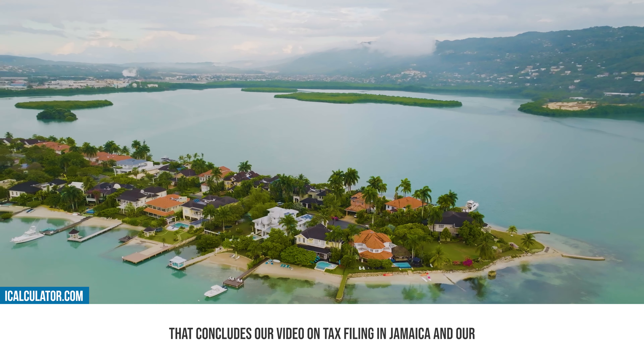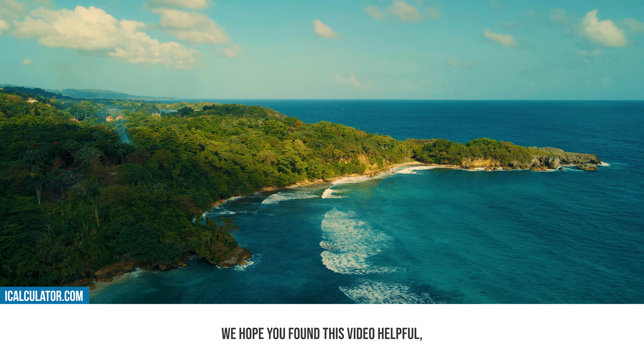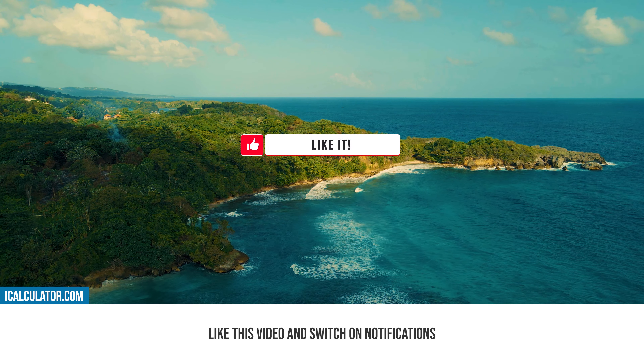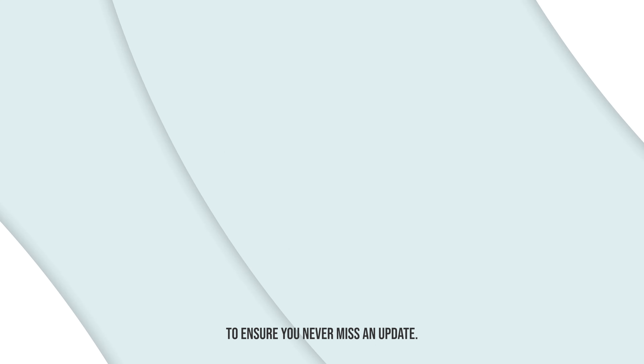Thank you for joining us through this series, and we wish you the best in your tax endeavors. We hope you found this video helpful. If you did, be sure to subscribe to our channel, like this video, and switch on notifications to ensure you never miss an update.